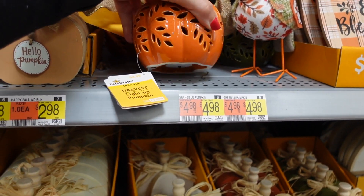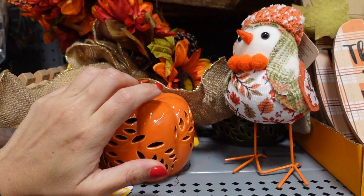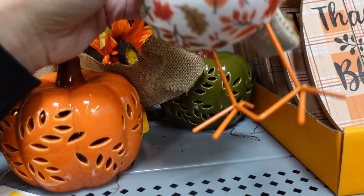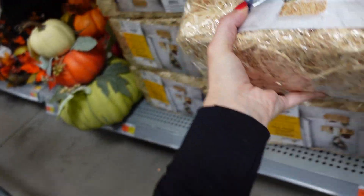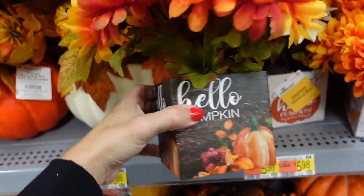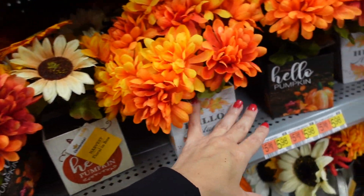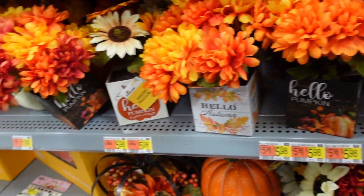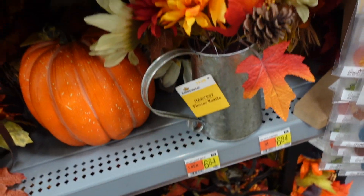Tea light pumpkins are $4.98 in orange and green. Hay bales at 13 inches are $4.78. Centerpieces with little boxes and an orange peony or sunflower in different base options are $5.98. A pretty rod iron pumpkin with flowers is $14.87, and a little kettle is $9.98.